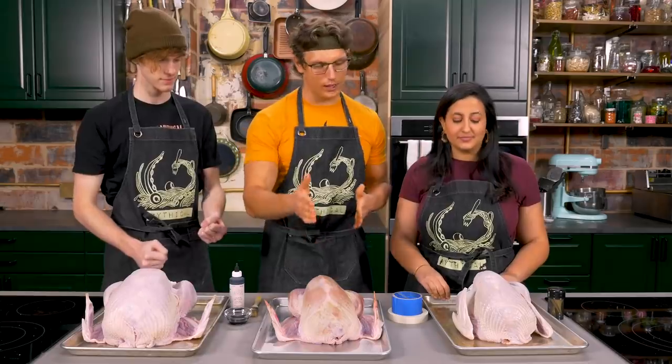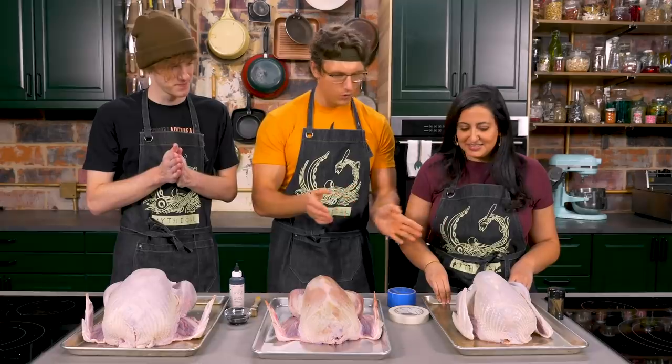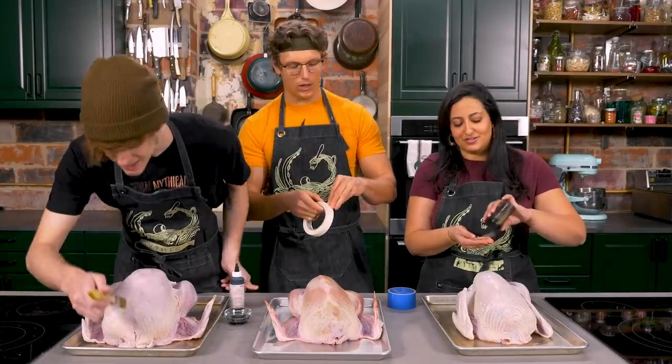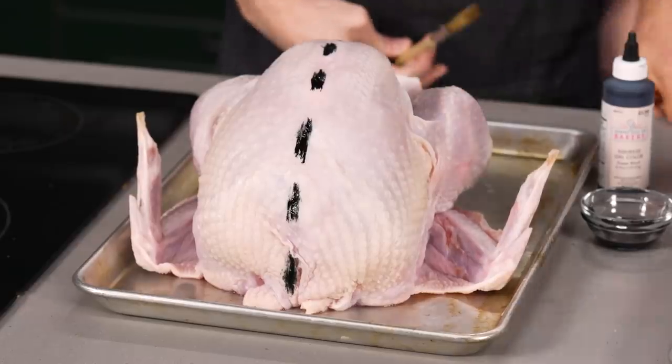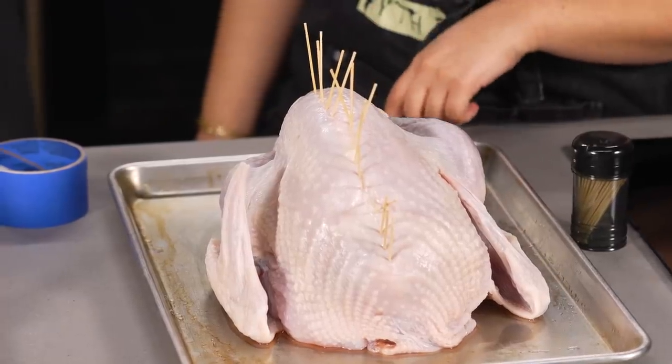Now they need to figure out how to divide each turkey in half so they know which side gets basted. They debate using kitchen twine (they don't have any), painter's tape (concerns about it being toxic in the oven), toothpicks in a Hellraiser pattern, and ultimately settle on food dye painted as a line down the center — something edible and visible.